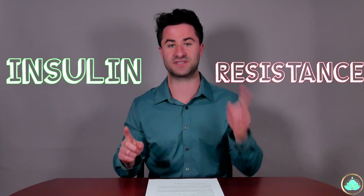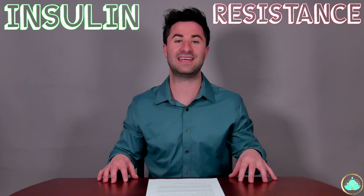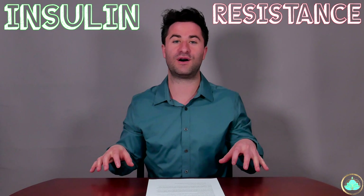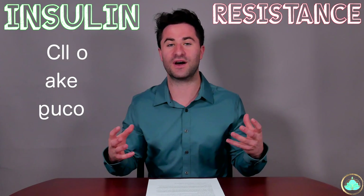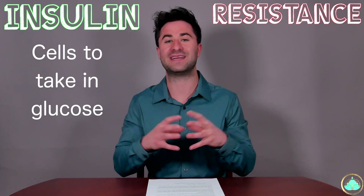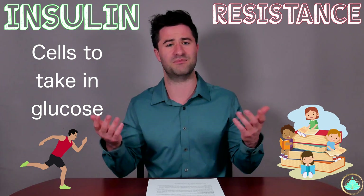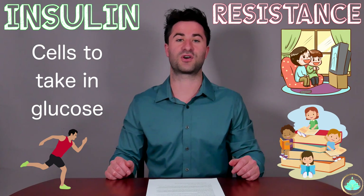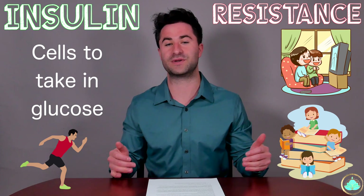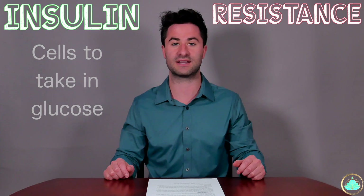Diabetes can essentially be boiled down into two words, and those two words are insulin resistance. Insulin is a hormone that is excreted in our body after we eat food and is primarily involved in allowing our cells to uptake all the glucose that we get from our food in order to maintain our overall energy levels for when we run and read and binge watch Netflix. Diabetes occurs when insulin can no longer do its job, and this leads to a buildup of excess glucose within our bodies.